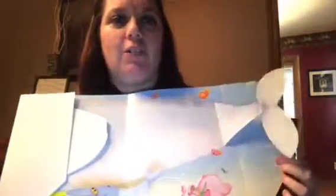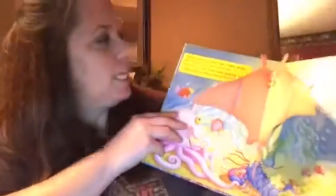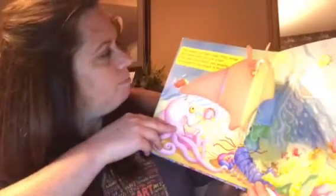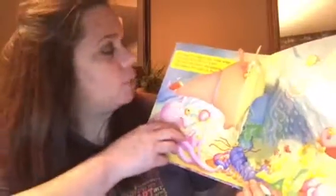I would categorize this book as being appropriate for babies up to older elementary school age. This book has many different characters in it. Each page basically has one specific character and has factual information on it about that character.